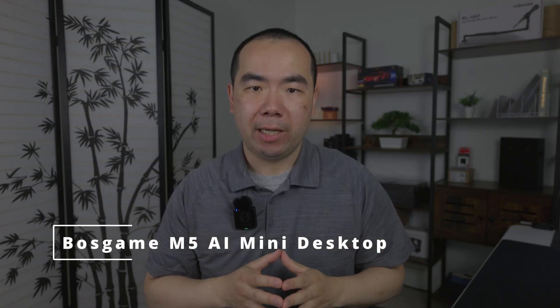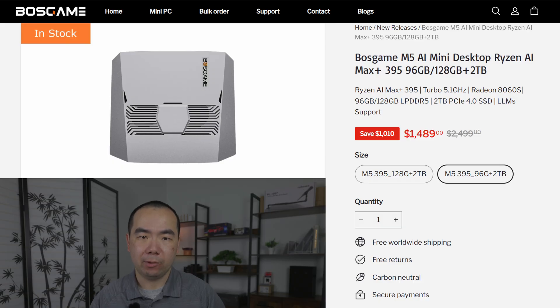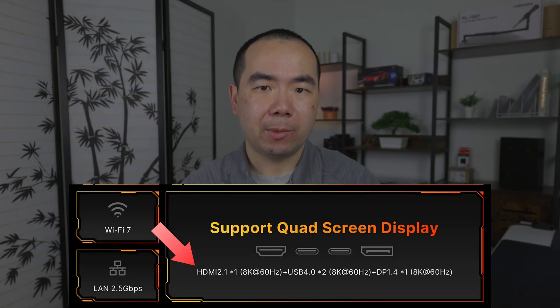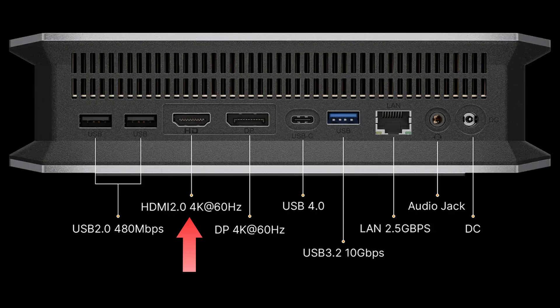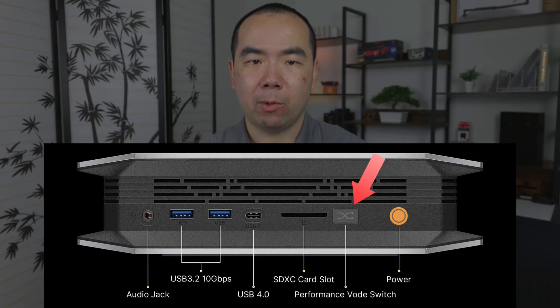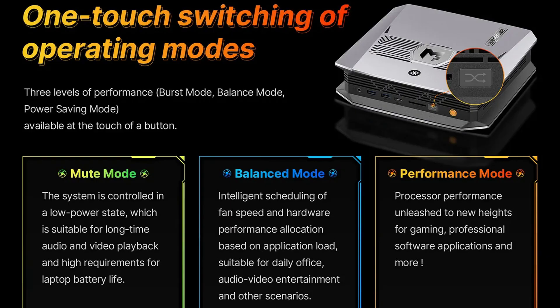First up is the BossGame M5 AI Mini Desktop. Priced starting at $1,489 for 96GB of memory and 1TB of storage, this is actually the cheapest computer in this list. You can also opt for 128GB of memory and 2TB of storage for $1,699, which is one of the best values on this list. Display support is a little uncertain here — some marketing materials claim HDMI 2.1 supporting 8K at 60Hz, while others say it's HDMI 2.0 that only goes up to 4K at 60Hz. In addition to the two USB 4 Type-C ports, you get three 10Gbps Type-A ports, two USB 2 ports, an SD card reader, and two audio combo jacks. There's also a performance mode switch to let you go between quieter operation and max performance.